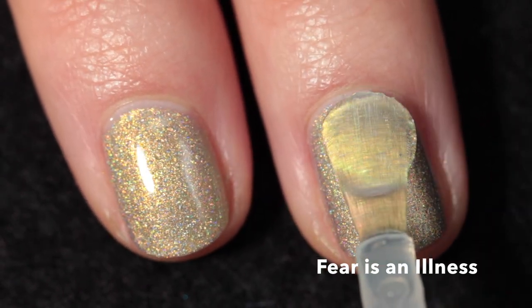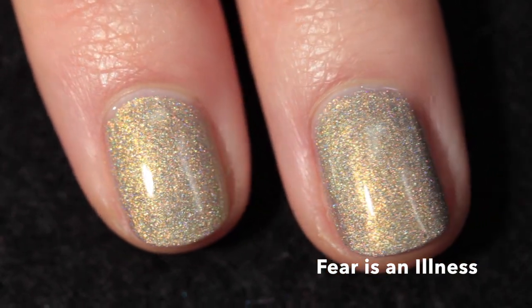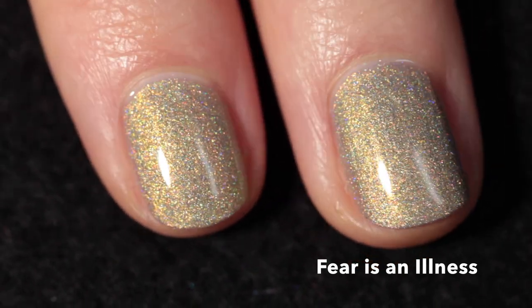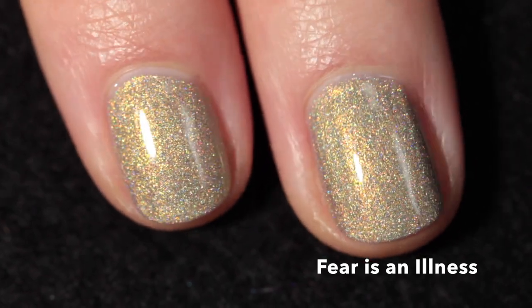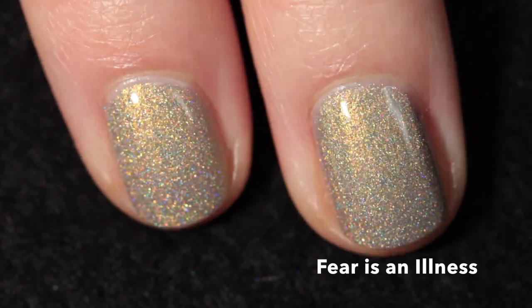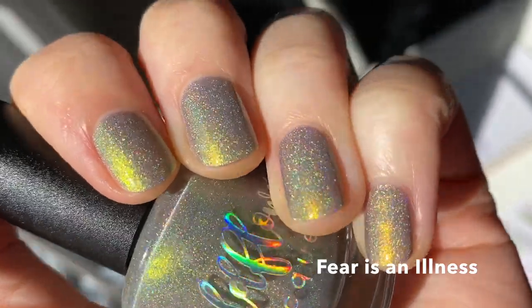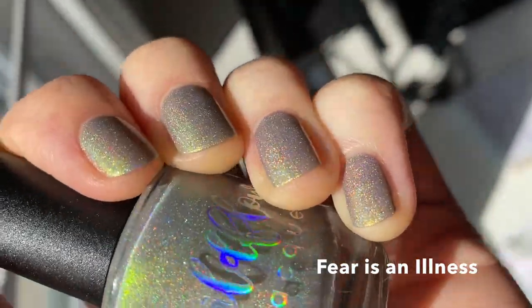This one dries down somewhat dull, so you definitely want a good glossy top coat to bring out the shine. I'm using KB Shimmer Clearly on Top for this video. Here it is in two coats plus top coat — I completely love the combination of shimmer and base color in this one, and the green shimmer is really strong and comes out really nicely.